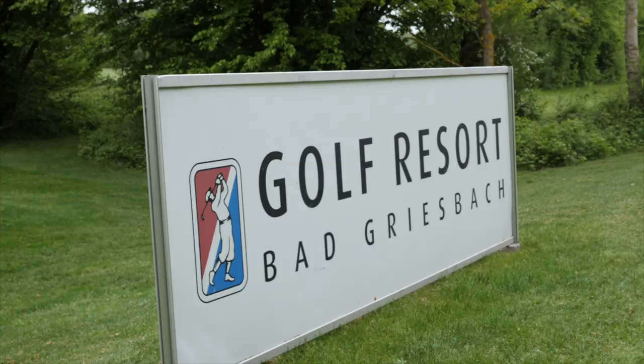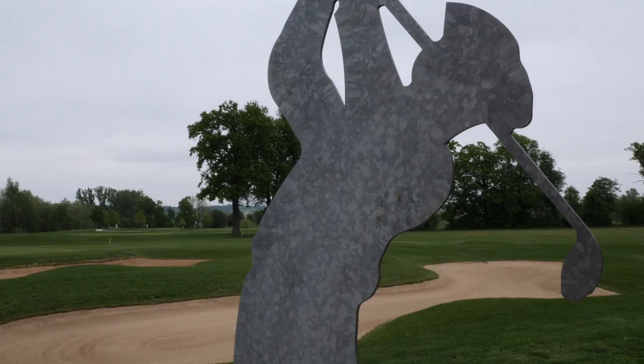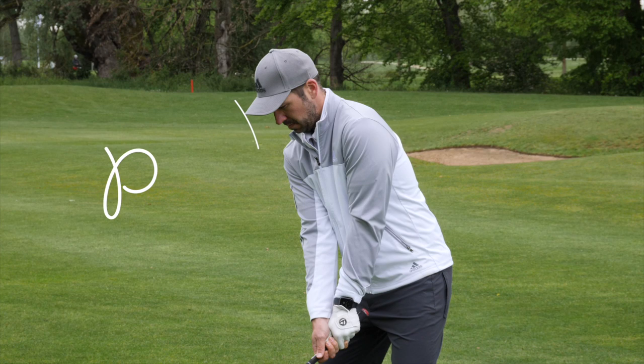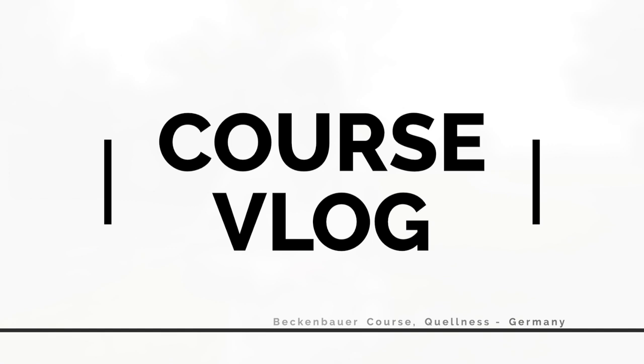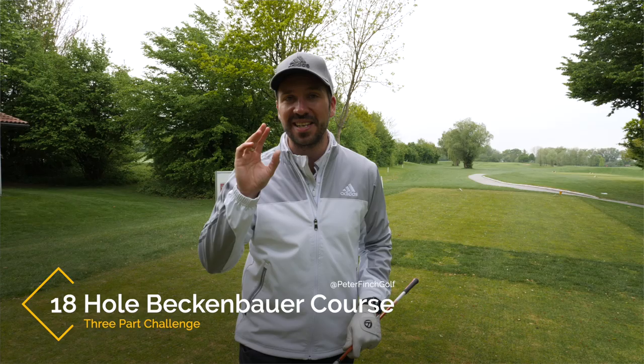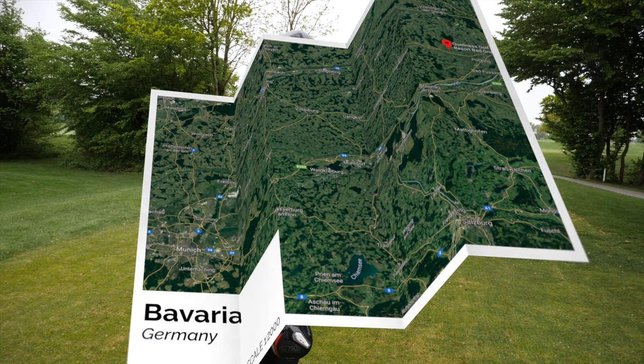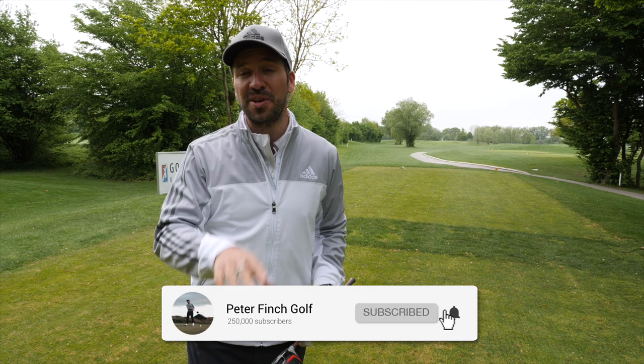So my first time golfing in Germany. Let's see how we get on. Peter Finch here and welcome down to the Beckenbauer course here at the Quelness Golf Resort. We're going to be doing a series of course vlog videos. This is going to be a three-part, 18-hole match against myself today, but I'm going to be testing myself off the back tees at this European tour venue.